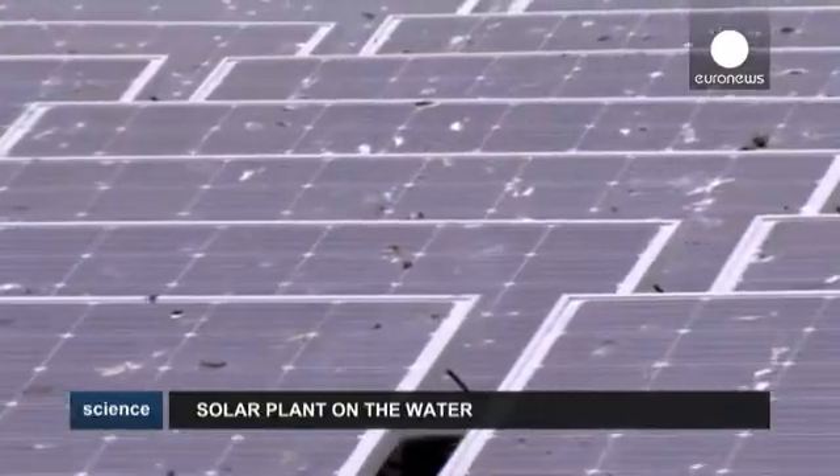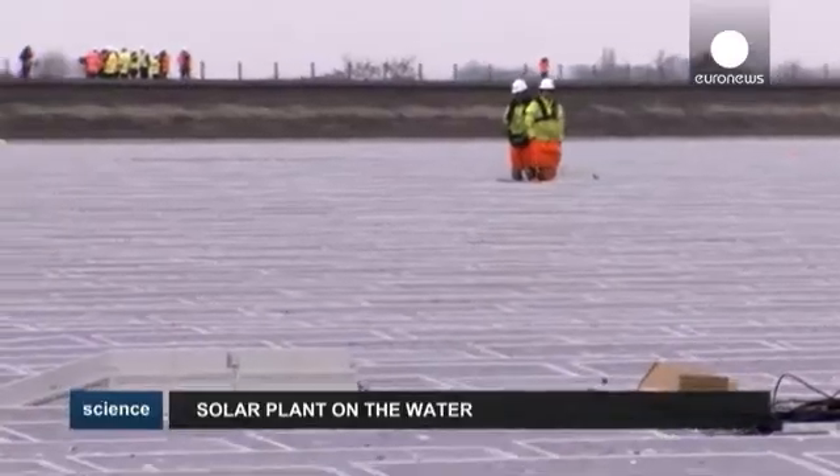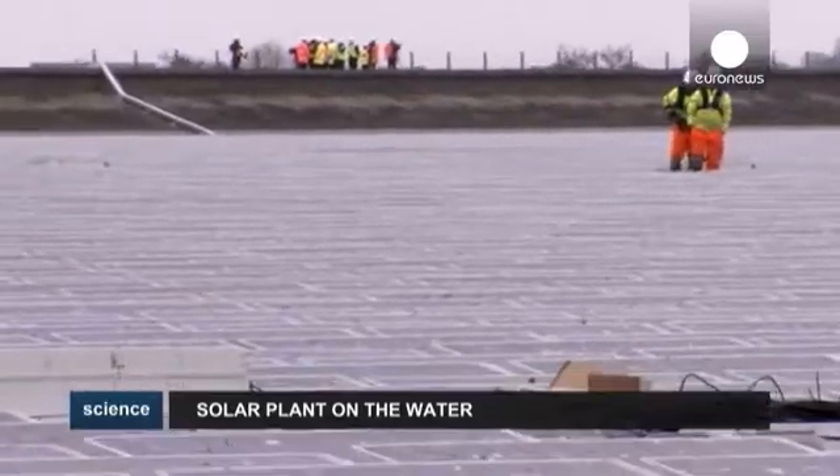The farm is the size of eight football pitches and is expected to generate 5.8 million kilowatt hours of electricity per year.